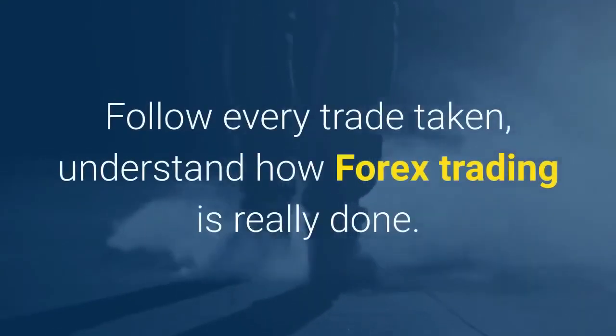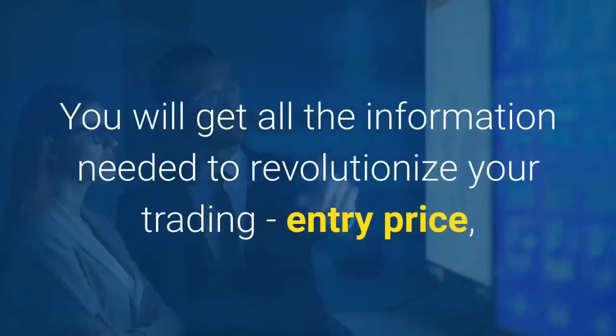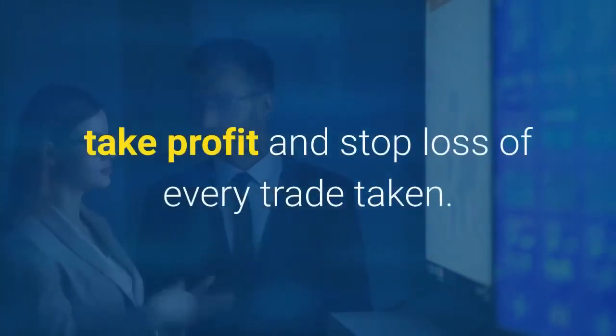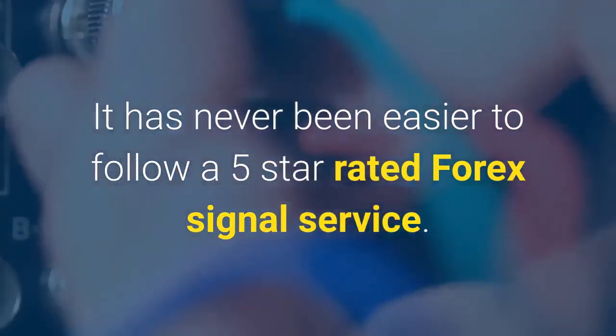Follow every trade taken and understand how Forex trading is really done. You will get all the information needed to revolutionize your trading — entry price, take profit, and stop loss of every trade taken. It has never been easier to follow a 5-star rated Forex signal service. Click now for all the information.